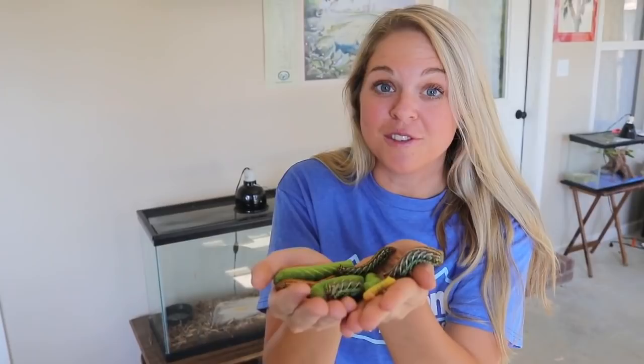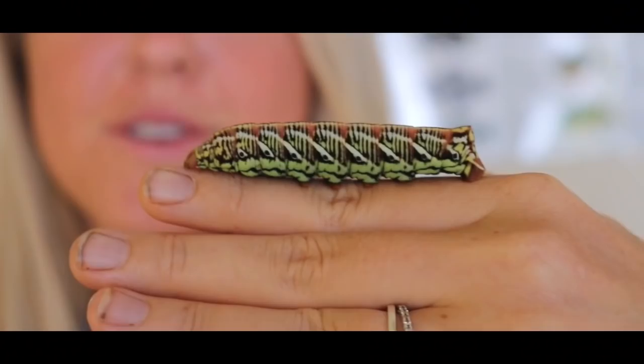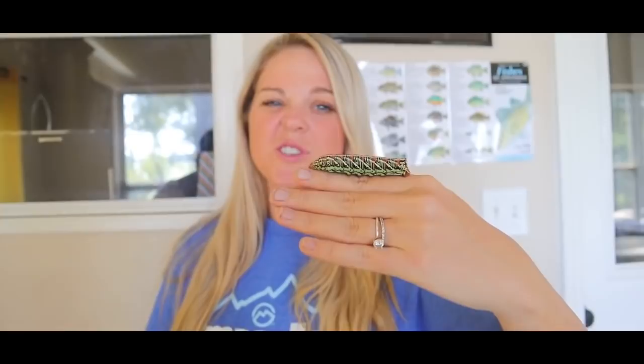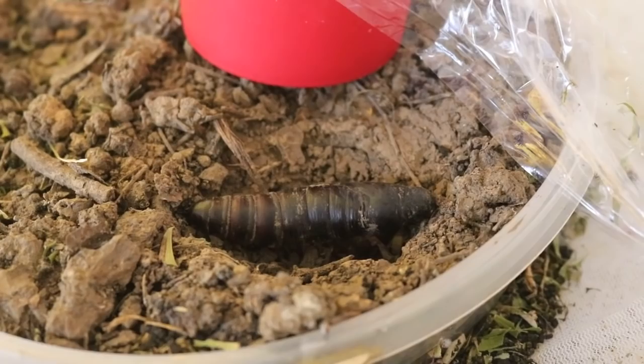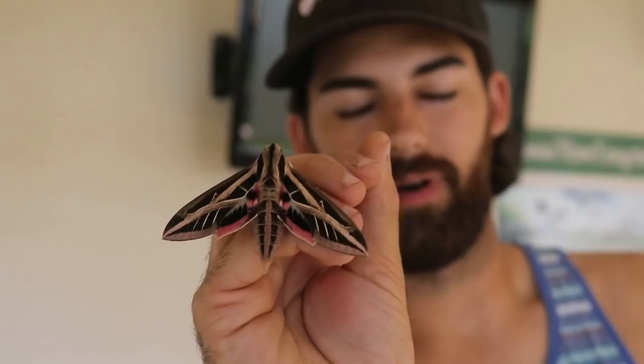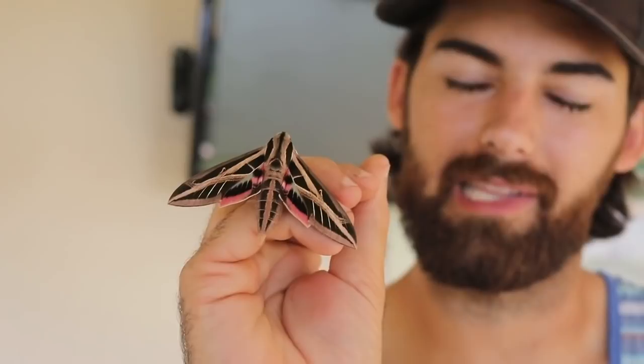We're going to put them back on their plant and show you what these caterpillars actually turn into, because we had some adults emerge this morning. They start off as caterpillars, eating and pooping 24/7, and after they get really big they bury underground into a cocoon. Here's an example of the cocoon — it's pretty big and cool looking. After a couple of weeks underground, the adult banded sphinx moths emerge, climb up a structure, and pump their wings up. Just look at them — they're so beautiful.